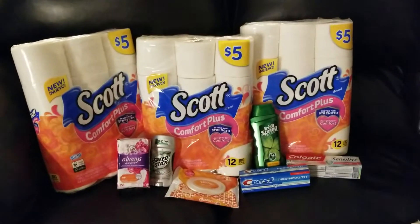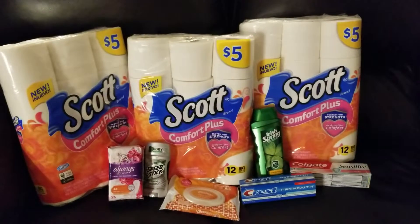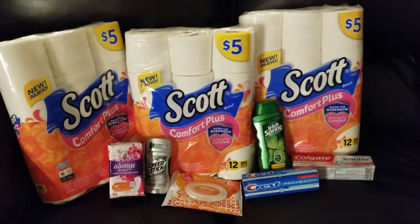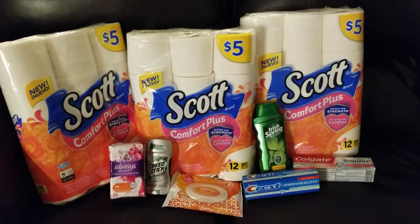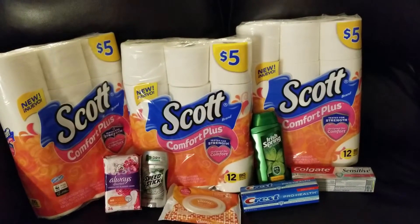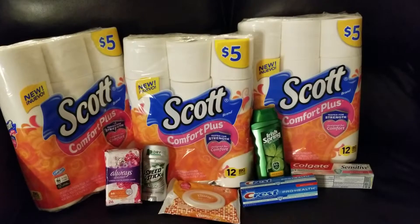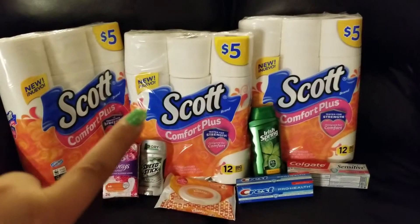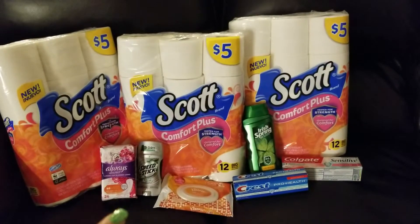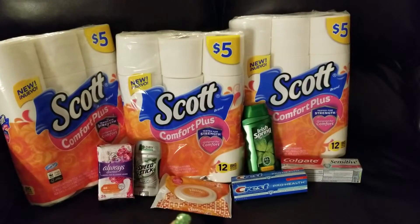Okay guys, so this is the next transaction that I did. I'll start off with the Scott Comfort Plus 12 big rolls. They're always priced at $5, but this week they were on sale — the ad said $4.95, but they were actually on sale for $4.50. I got three of those, and that was part of the instant savings. When you spend $15, I got the Scott and the Kleenex products. Cottonelle and Viva were also included. And I got the Kleenex wet wipes, which were priced at $2.